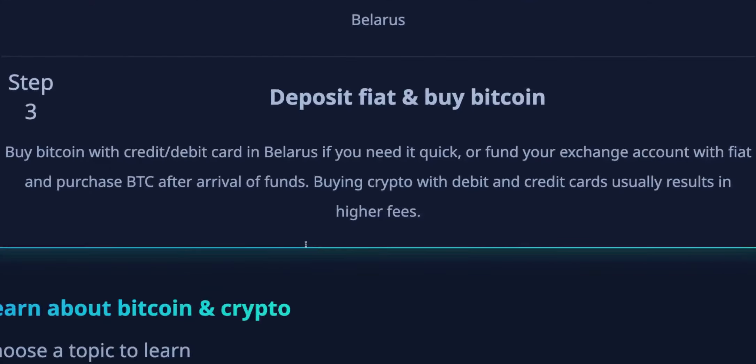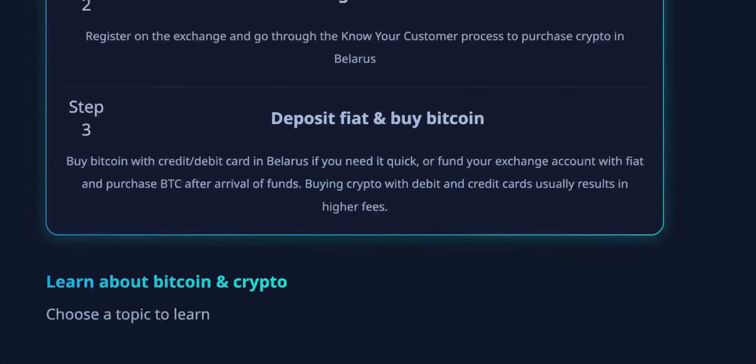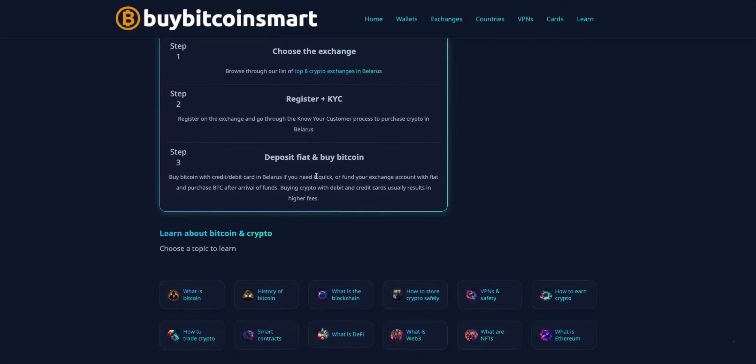And step three: deposit fiat and buy Bitcoin. This process is different depending on which exchange you chose, so make sure to follow the instructions.